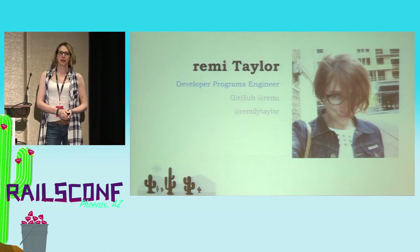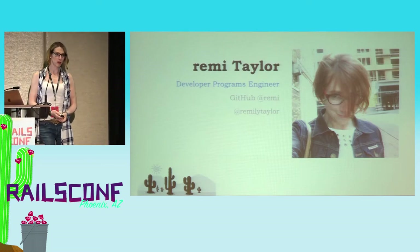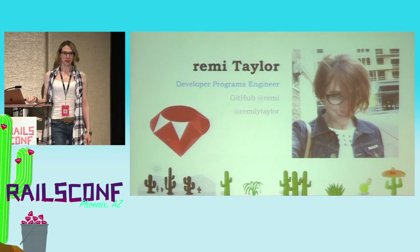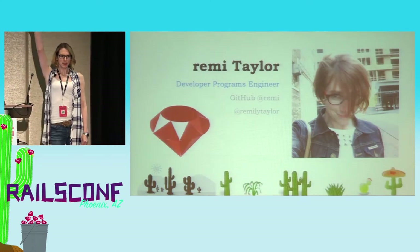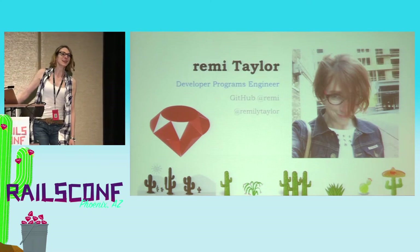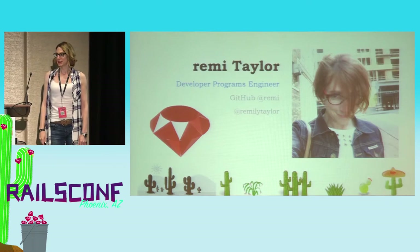So, hi, I'm Remy Taylor. I'm a developer programs engineer. I work in DevRel for Google Cloud. And if you didn't guess, I'm a Rubyist. And fun fact, I'm also from Phoenix. Is anyone a Phoenix Rubyist here? I did my first Rails app here. I did my first lots of things. So, it's really good to see you guys.